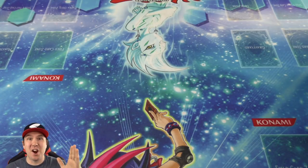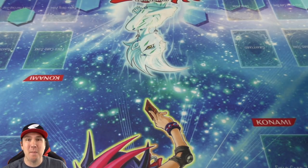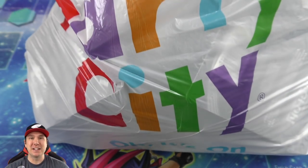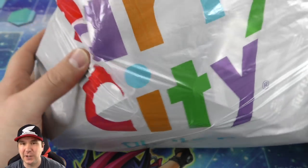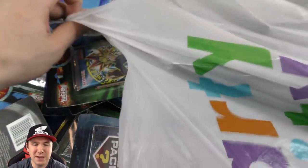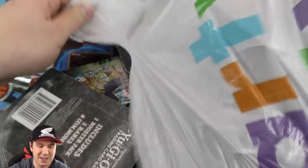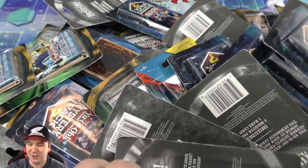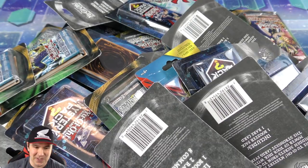YouTube Jobber here and I have before you one of the most epic buyouts we have ever done on the channel, from Party City, thanks to you — thank you for commenting down below. I cannot believe how many incredible mystery blister packs they had over at Party City. Absolutely incredible.